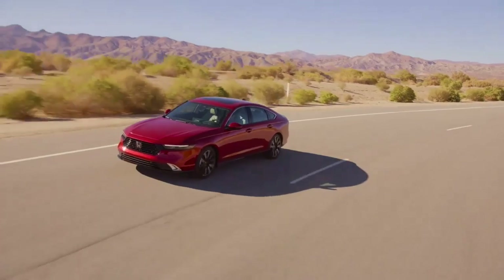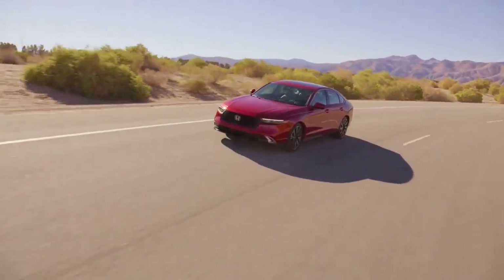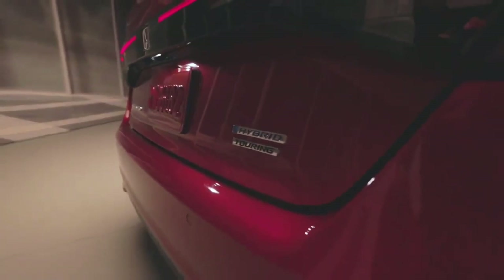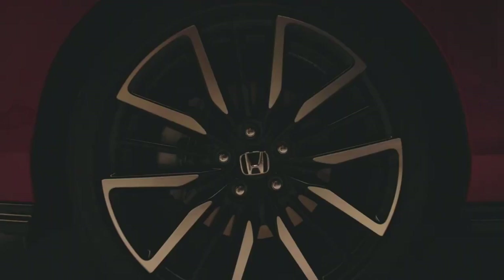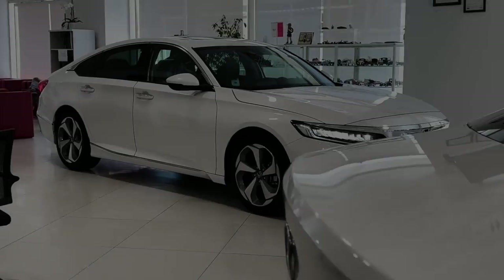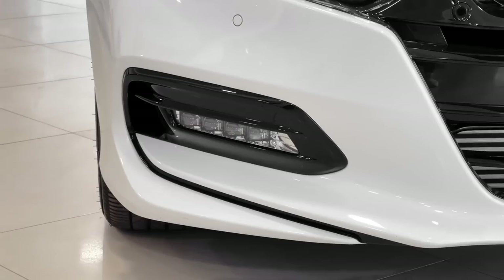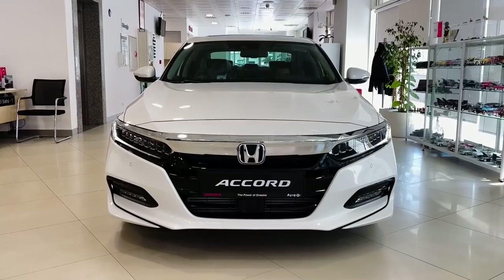The 2023 Honda Accord has been in the news for the last few days for all the right reasons. With a new drivetrain and better tech, it is the interiors and the exteriors that has got us hooked. It's the styling that has got everyone's attention including us. This adds more bling to a very famous midsize sedan segment. The fresh face of the 2023 Honda Accord is due to the nicely proportional design cues that make it look like no other Accord the world has ever seen.